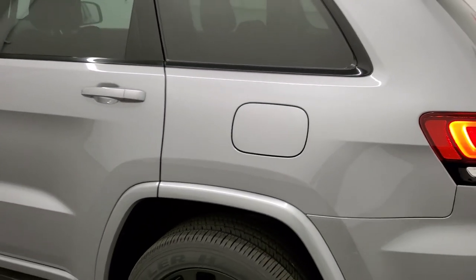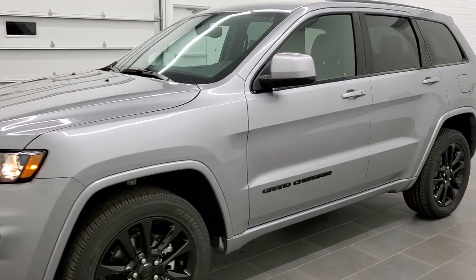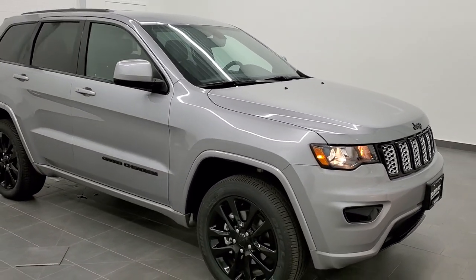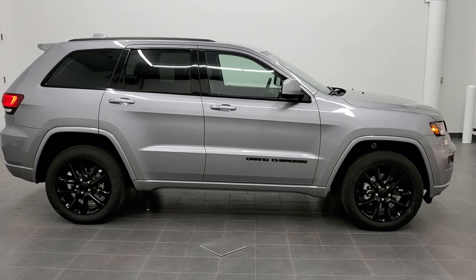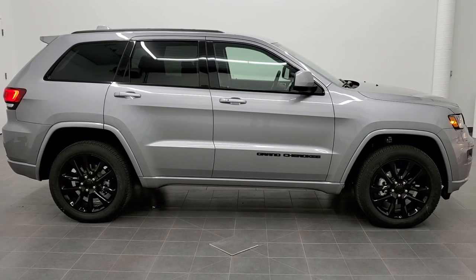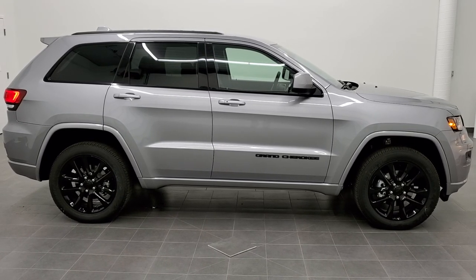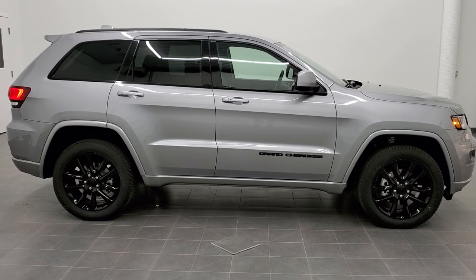I'd personally like to thank you for checking out the video today. To see more pictures of this Jeep Grand Cherokee or any of our other 450 new and used cars, trucks, SUVs, minivans, Wranglers, and more, go to our website at summitauto.com — full pictures and descriptions of every vehicle from two locations. For more HD videos, visit youtube.com/summitauto. Remember to like, subscribe, and share. We're super excited to be offering this 2020 Jeep Grand Cherokee Altitude in billet silver metallic. Thanks again for checking out the video.